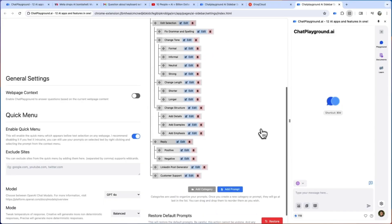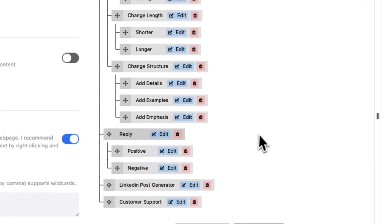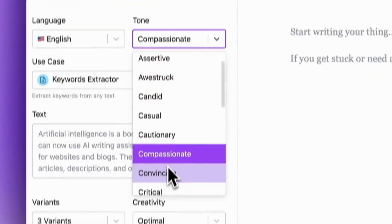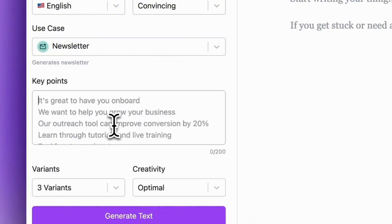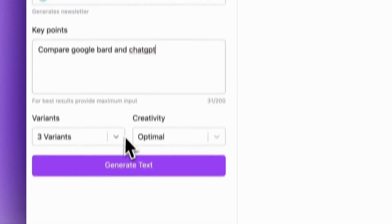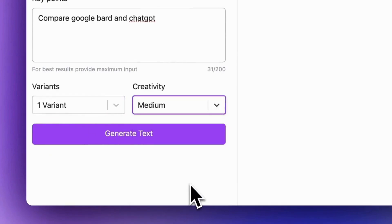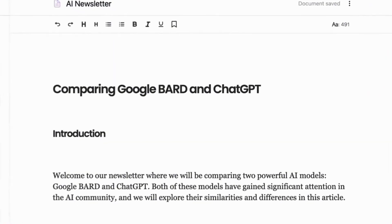I know that sounds hard, but it's a simple node-based system with drag-and-drop functionality. If you don't want to create your own, you can choose from over 100 pre-made, highly specialized prompts developed by the Chat Playground AI team. The use cases are literally endless. There are workflows for customer support, business proposals, social media posts, industry research, and grammar assistance.